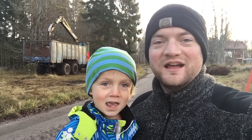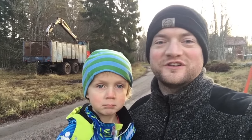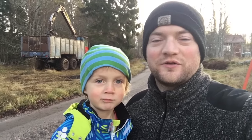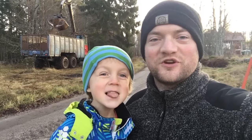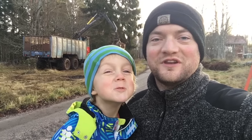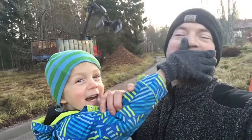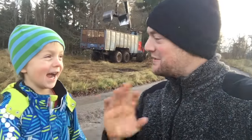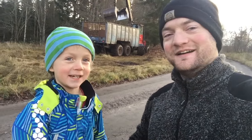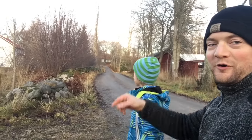Okay guys, that's it for today. The machine is just finishing unloading there and then they're gonna head back into the forest to get the rest of the wood chips. I hope you enjoyed this little video and we'll see you in the next one. Henry and I are gonna go home now. Say bye bye. Bye. Bye bye.